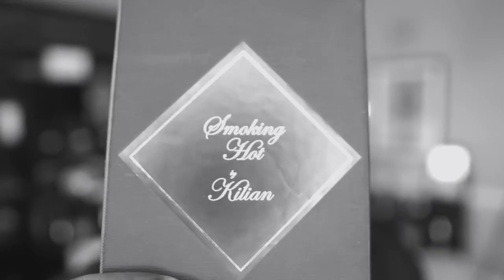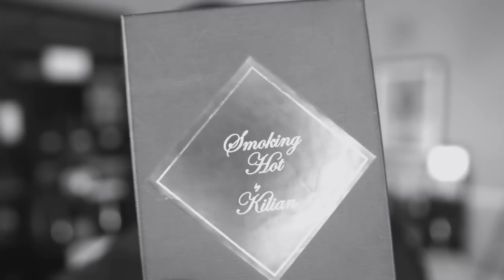I've got it in hand — the brand new 'Smoking Hot' from By Killian. Is it smoking hot? I don't know, but we're about to find out.